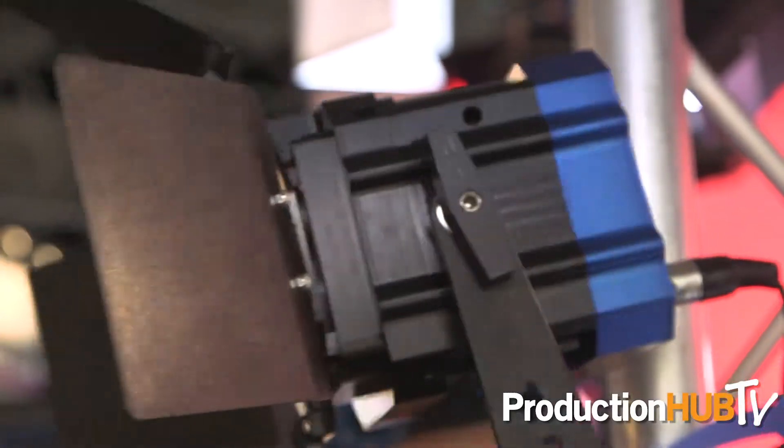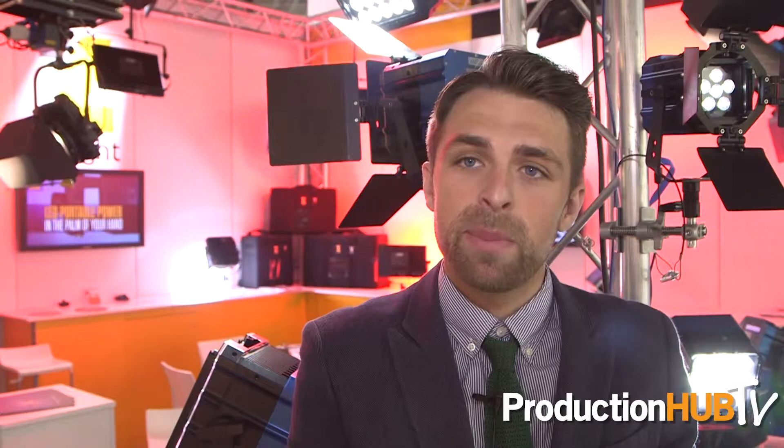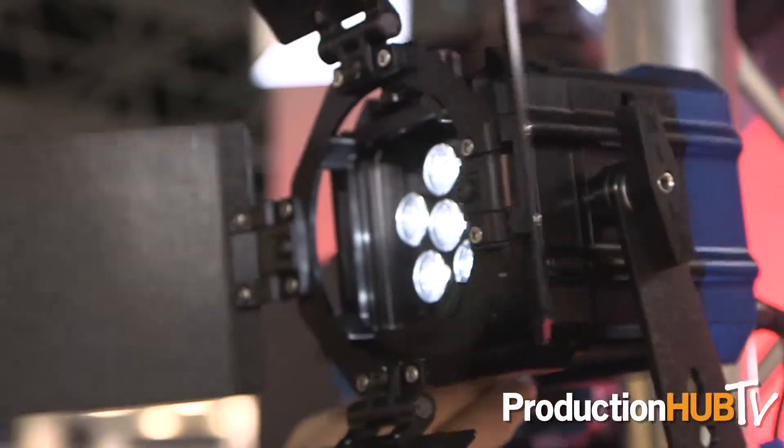One of the most exciting products in our lineup, which was new at IBC last year, is the Zela. This year it has a new chip and new array, so it's getting increased output, but it still remains a really popular fixture, particularly in the broadcast segment because it's compact and powerful. It's essentially a Joker 200 replacement, able to run off battery power for five hours. You can easily pack it up into a Pelican flight case and it's one of our most popular fixtures to date.